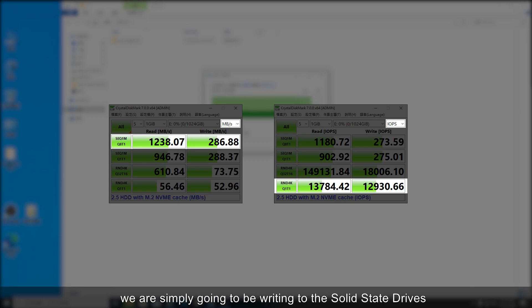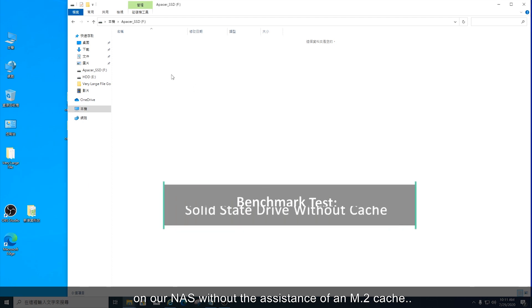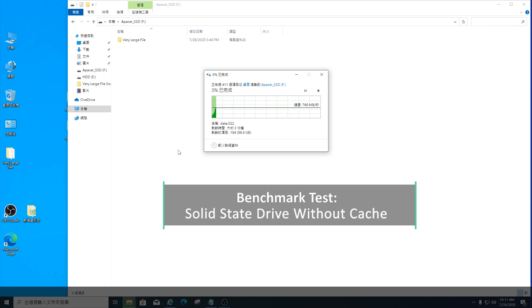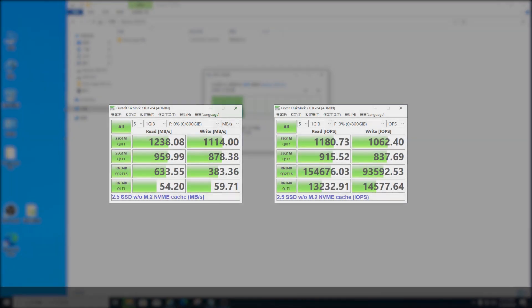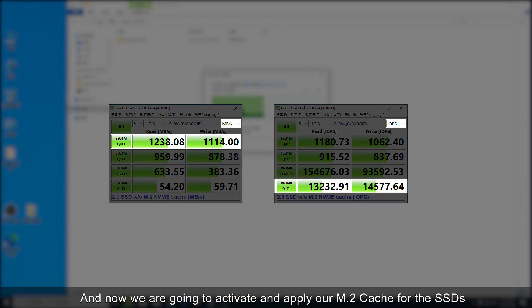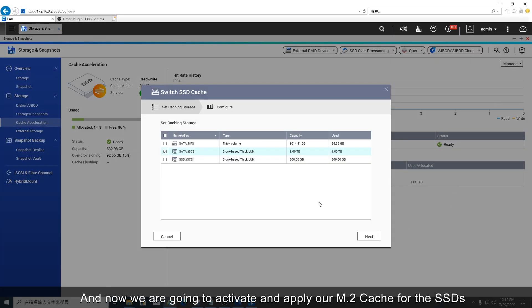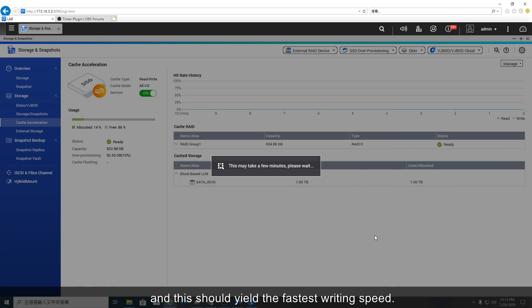Now in this benchmark test we are simply going to be writing to the solid state drives on our NAS without the assistance of an M.2 cache. And now we are going to activate and apply our M.2 cache for the SSDs, which should yield the fastest writing speed.